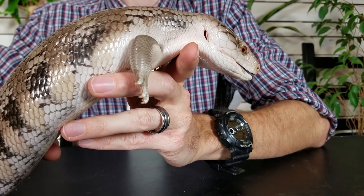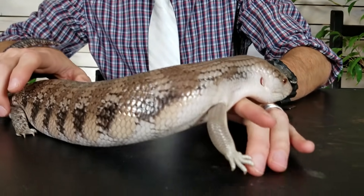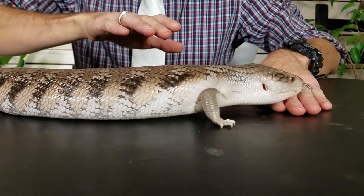They're funny because they're social with people but they hate each other — they hate other skinks. More than almost any other lizard, it appears they crave attention, though I'm not sure if that's really true. They definitely do not mind moderate amounts of handling. They're also very unlikely to bite, which is a good thing because they've got a powerful bite.